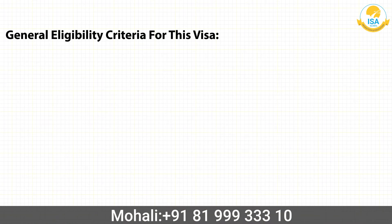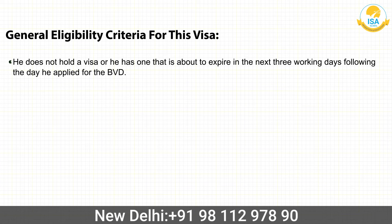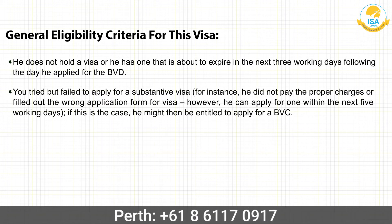General eligibility criteria for this visa: the applicant does not hold a visa, or has one that is about to expire within the next three working days following the day they applied for the BVD. They tried but failed to apply for a substantive visa — for instance, they did not pay the proper charges or filled out the wrong application form.